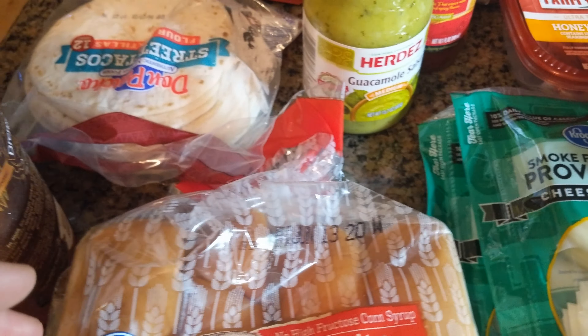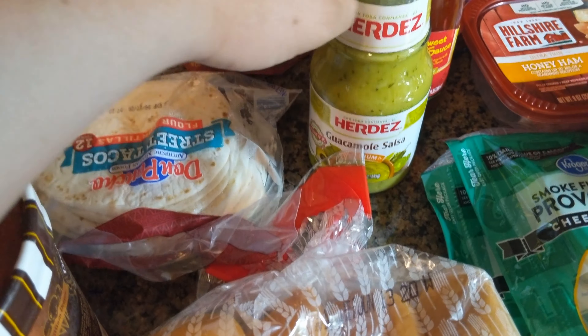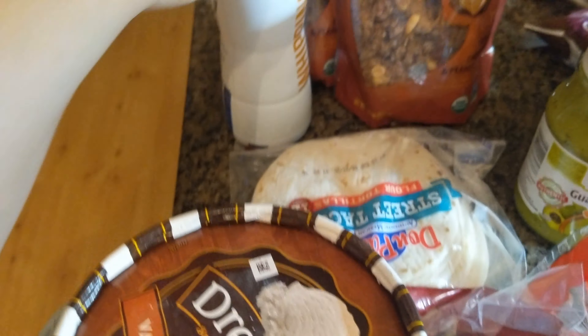I have a guacamole or avocado chicken recipe that I'm doing, so I've got some salsa for that and some tortillas to make a mix of tacos, plus ice cream for dessert.